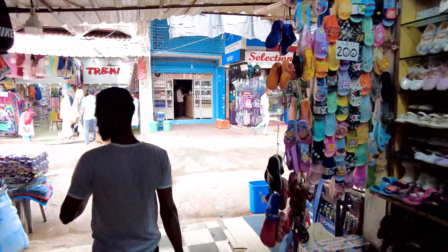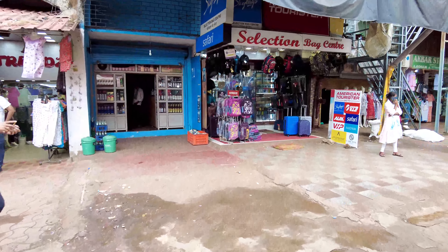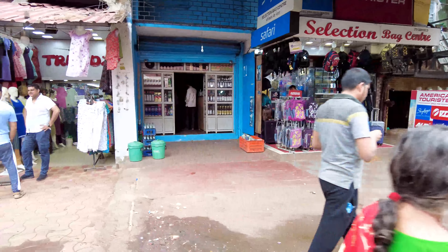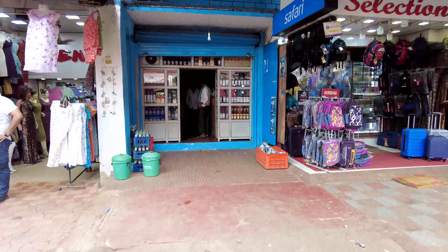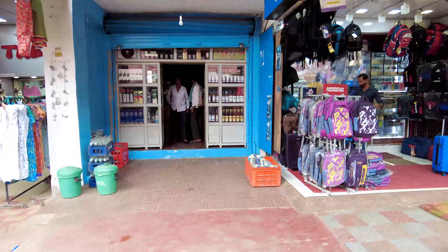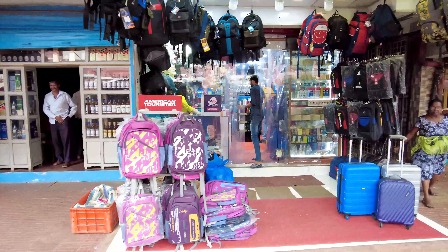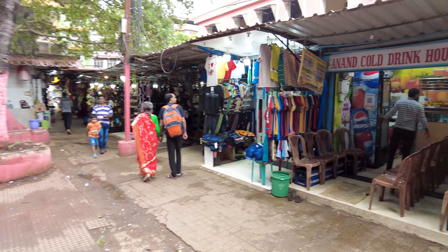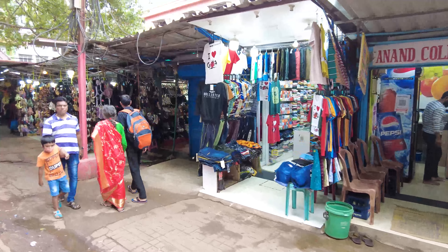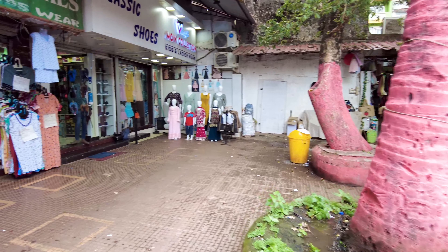This is Goa, so there has to be a bar somewhere — and there is one right here in the middle of the market. Early morning you'll already have people drinking here. These are all the local drinks people have. And over here there's a bag shop as well.